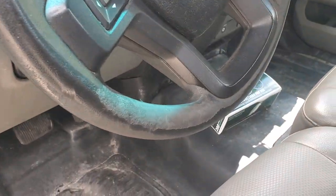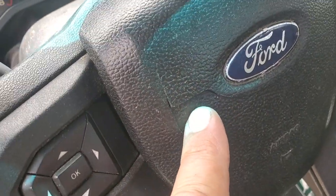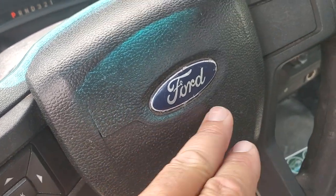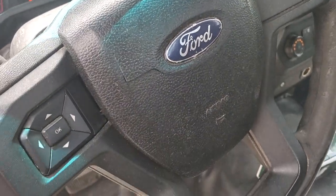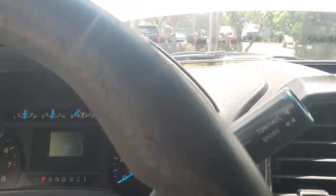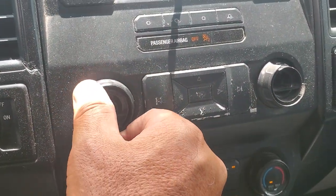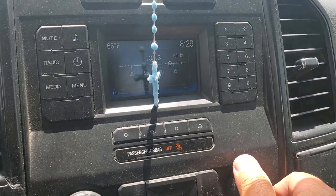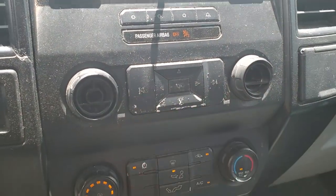The steering wheel is brittle from the sun and from use. The airbag appears like when it opens — but it's not open. The airbag is in place, but you can see the crack of where it deploys — that's where it comes out of. The AC feels great. The radio works, but the knobs are broken for the radio — this is to change the station. It works, but the knobs are in bad shape and the buttons show wear and tear.